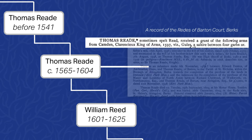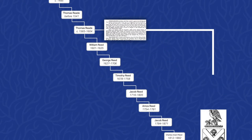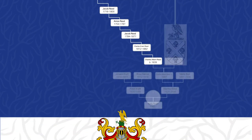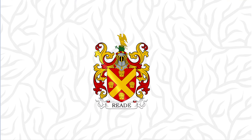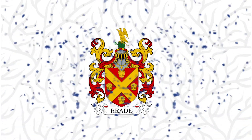It is blazoned as follows: Gules, a saltire between four garbs. This matches the coat of arms shown under your great-grandfather's name in the previously mentioned Matthew's Armory and Blue Book. So it turns out your ancestors did own a coat of arms after all. Your grandfather was right. Mystery solved.